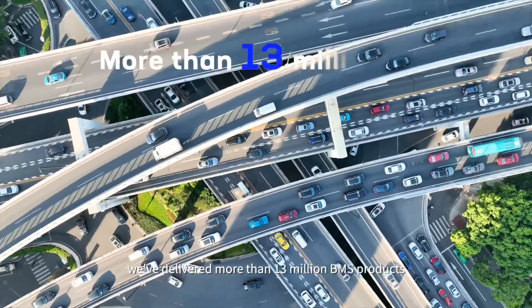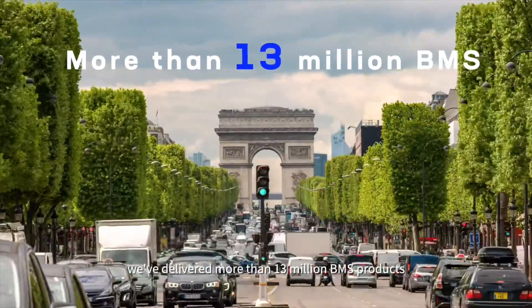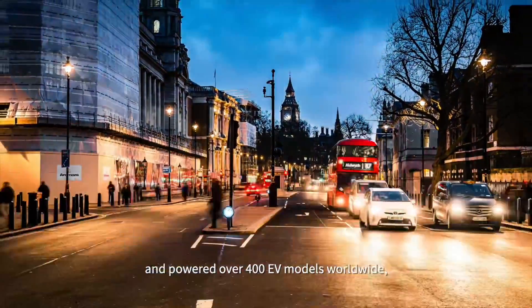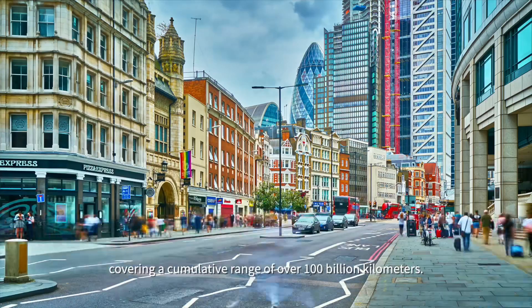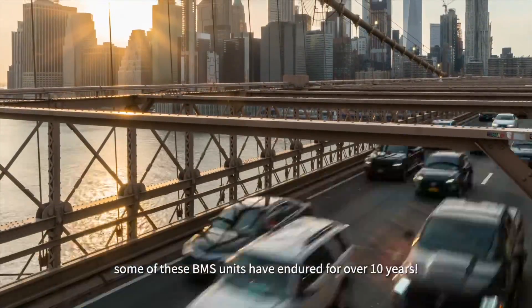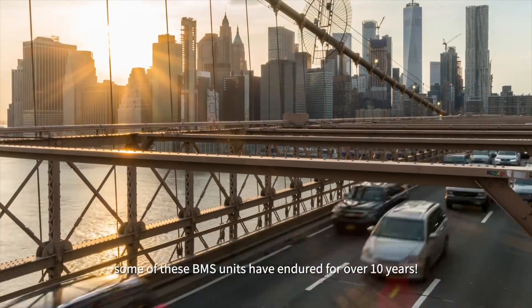Until now, we've delivered more than 30 million BMS products and powered over 400 EV models worldwide, covering a cumulative range of over 100 billion kilometers. Remarkably, some of those BMS units have endured for over 10 years.